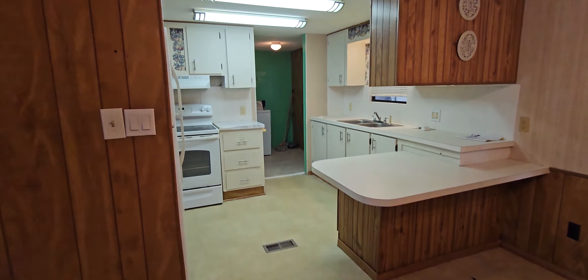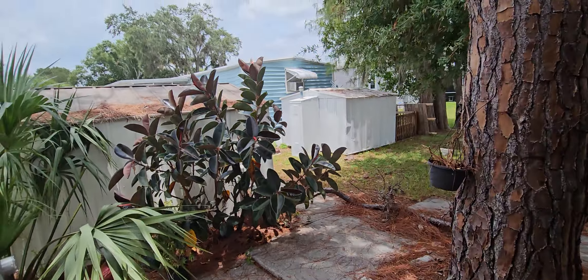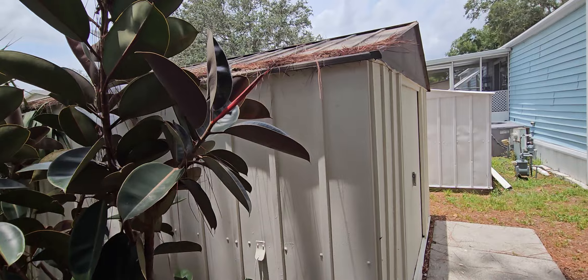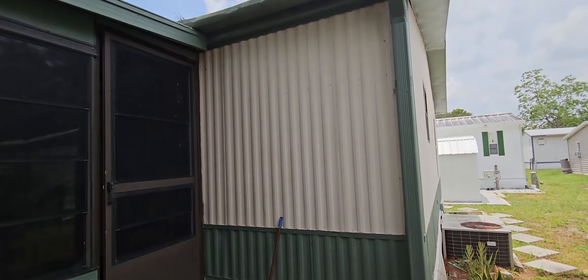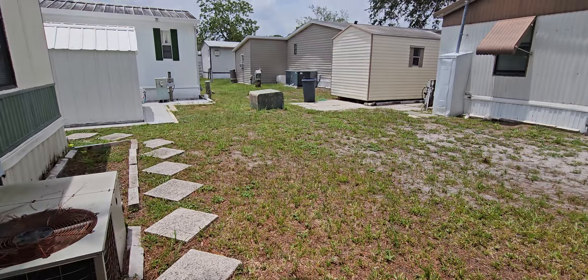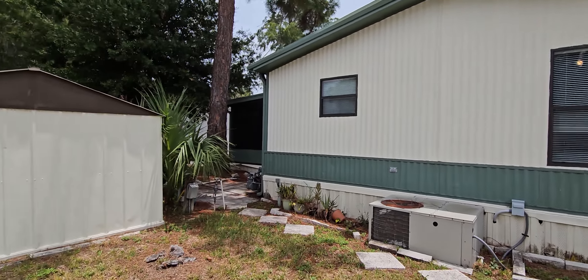We're going to walk back out so you can see the back of the home and the shed — that'll give you a really good idea of what you'll see when you get here. It always makes things nice to do a little footwork before you get here. Here is the shed. Unfortunately I don't have the key, but you can see it's a good size. This is the back of the screen patio and the back of the home — it's got steps all the way around, and you can see how close you are to your neighbors.